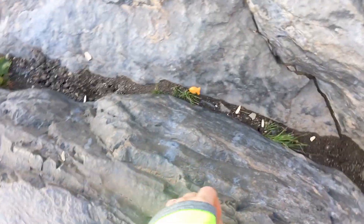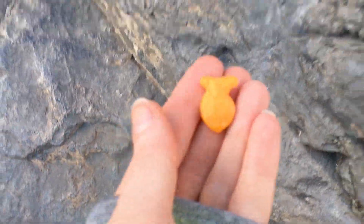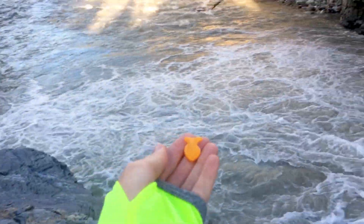Oh no, a fish got washed ashore. I'll send it back — right in the river — and we freed you.